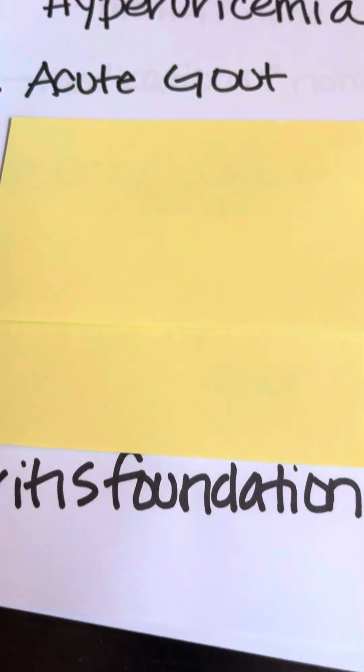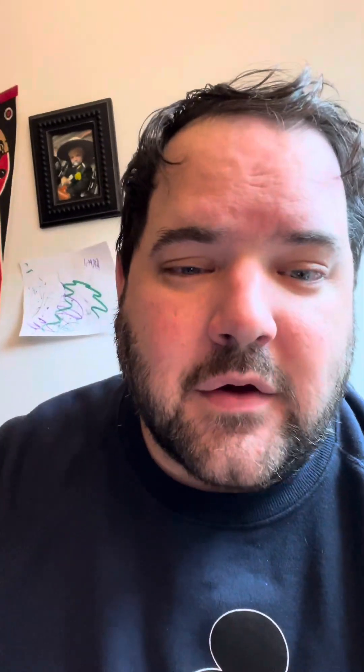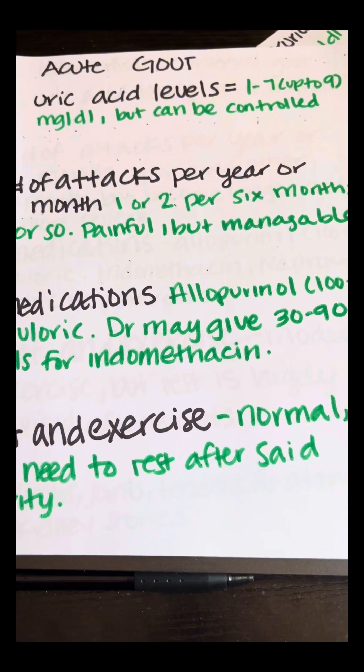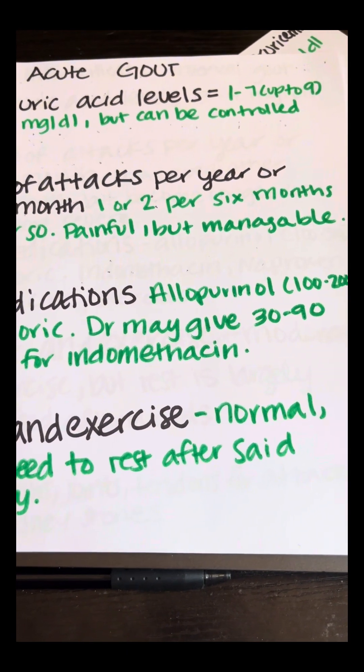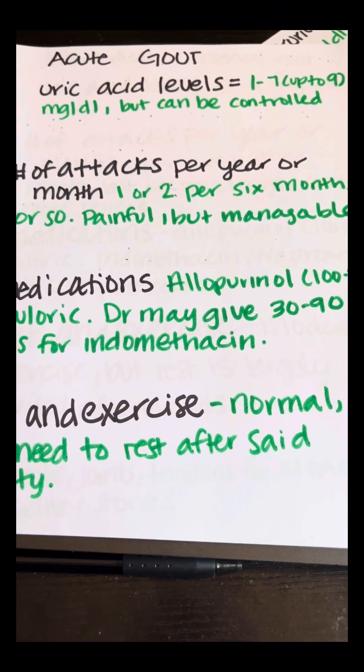Stage two is acute gout. This is when that hyperuricemia actually kicks into action in the form of a gout attack or flare-up. Acute gout is basically the beginning stages of gout. When looking at your uric acid levels, you're looking at anything between one to seven, possibly up to nine milligrams per deciliter, but it can't be controlled.